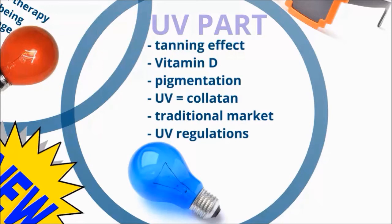Experienced sunbed users will recognize the tanning effect, but still feel the difference thanks to the addition of red light.